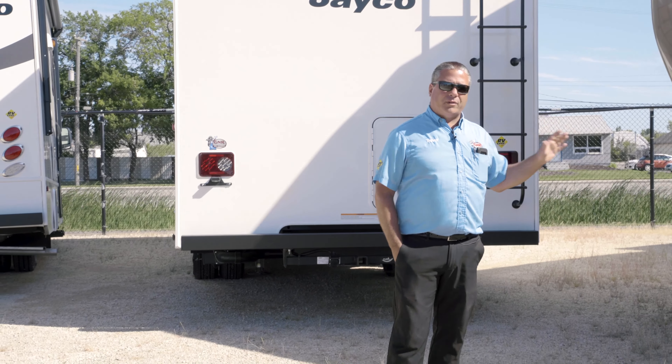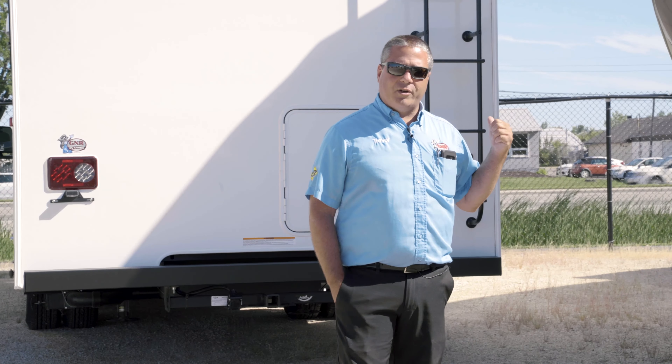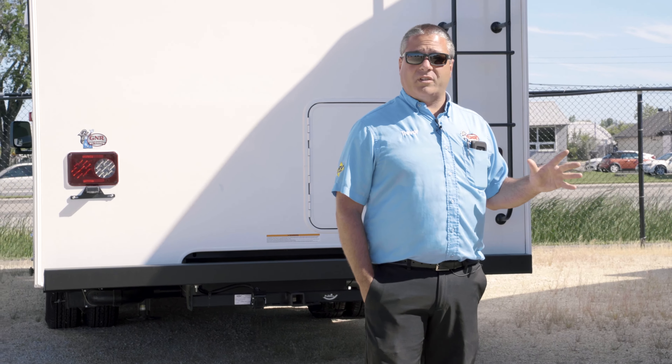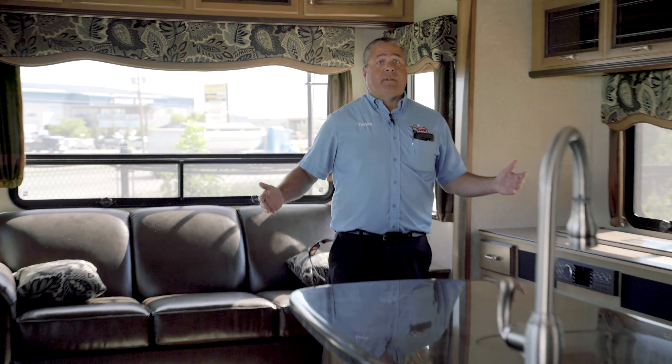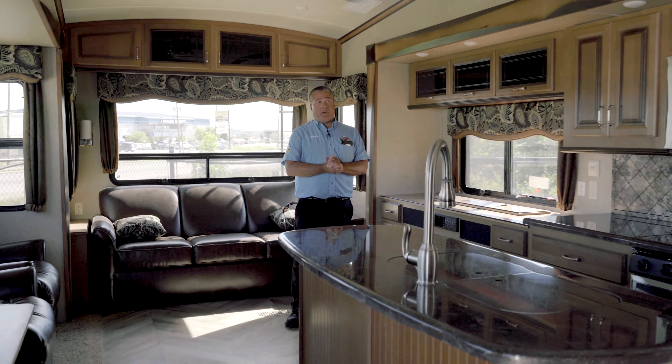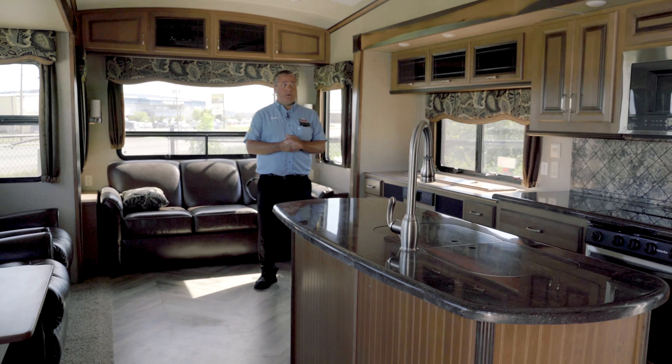Here we've got a couple of new ones to look at — brand new Jayco Eagle HT series, this is the 25.5 RE-OK, a great little couples unit, two slide outs, very light, under 8,500 pounds, nice and easy to tow, but yet very well equipped.